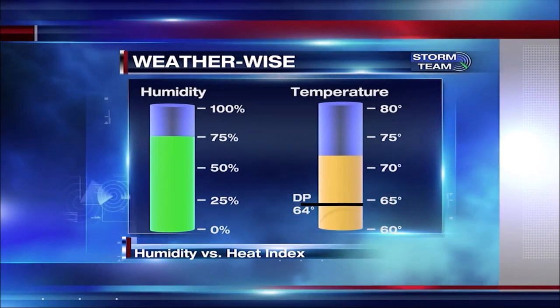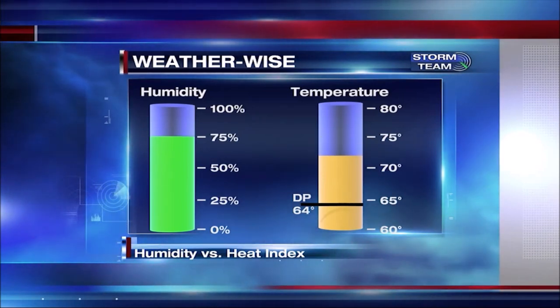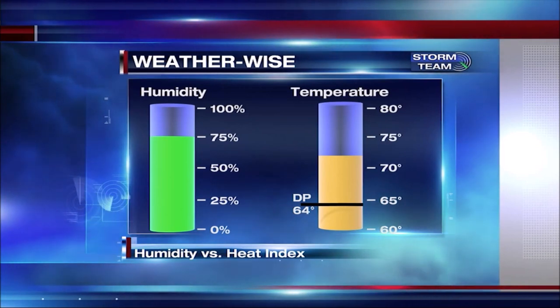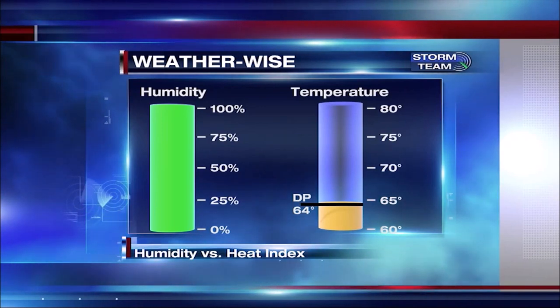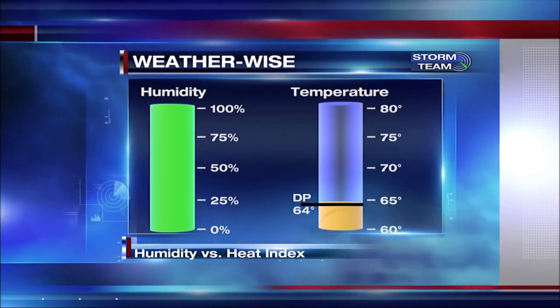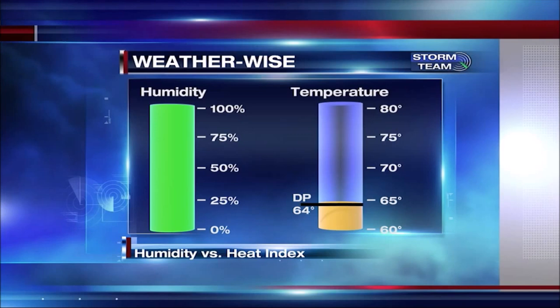As the temperature drops to 73 degrees, the humidity climbs to 75%, and as the temperature falls all the way down to 64 degrees, the air is completely saturated and humidity is at 100%. This tends to happen at night, and we can see fog or dew forming on the grass.